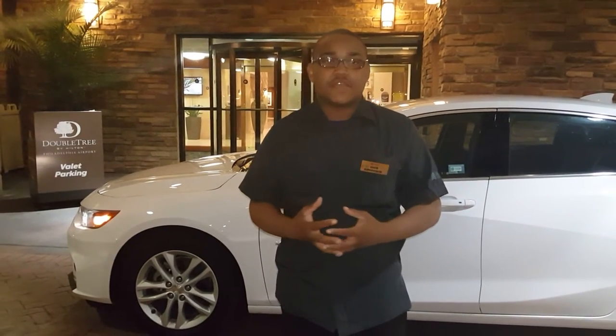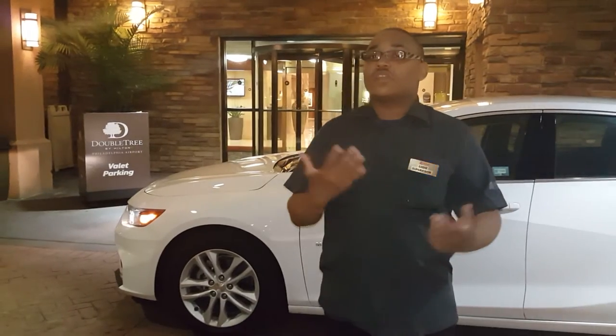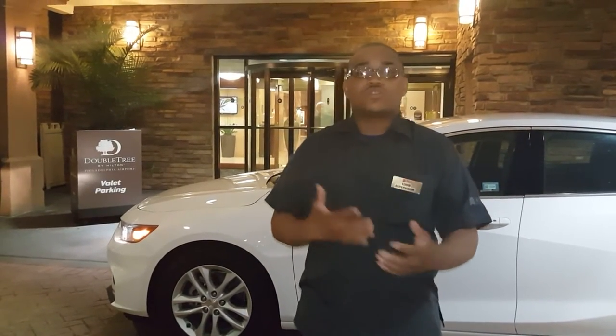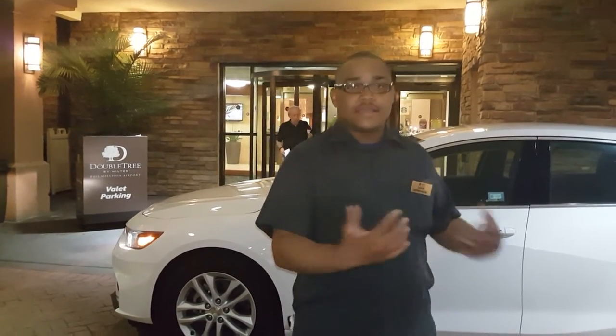My name is Eddie. I'm the operations supervisor here at the Doubletree at Philadelphia International Airport, and we are going to be talking about our 360 circle of safety. While we're doing that today, we're going to be discussing some of the hazards that we have in our parking lot and also going over valeting vehicles, including valet safety and guest safety.